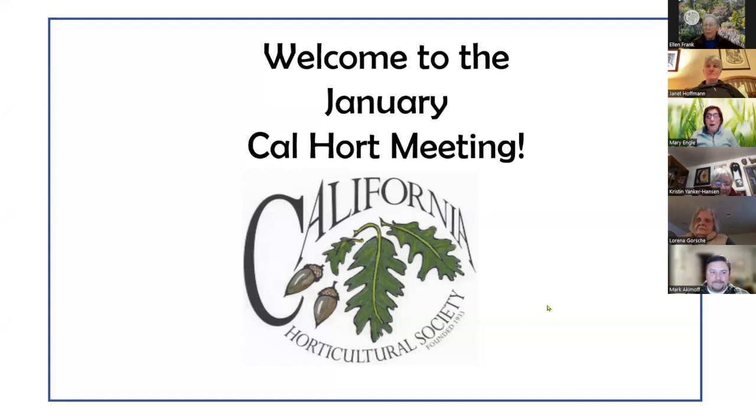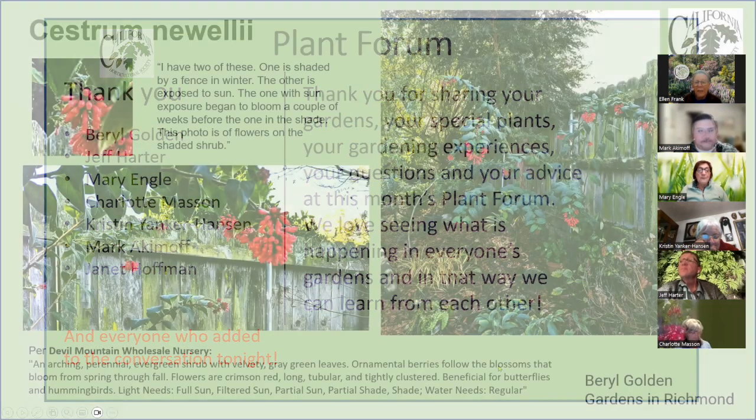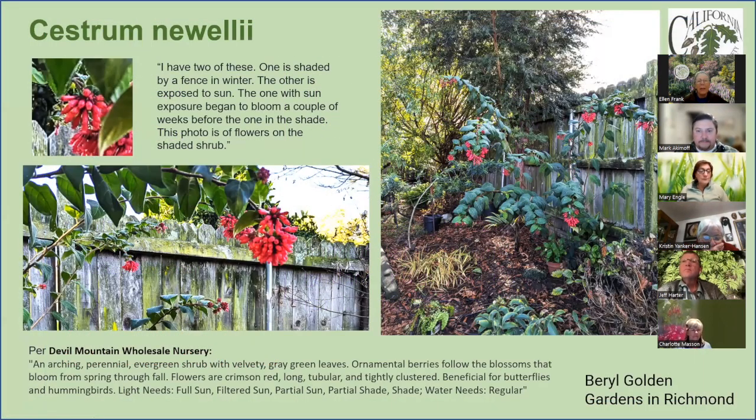Welcome to the January cohort meeting. We're going to start with the plant share. I want to thank Beryl, Jeff, Mary, Charlotte, Kristin, Mark, and Janet for sharing in the plant forum. Beryl has the Cestrum noeliai, which is evidently blooming now.